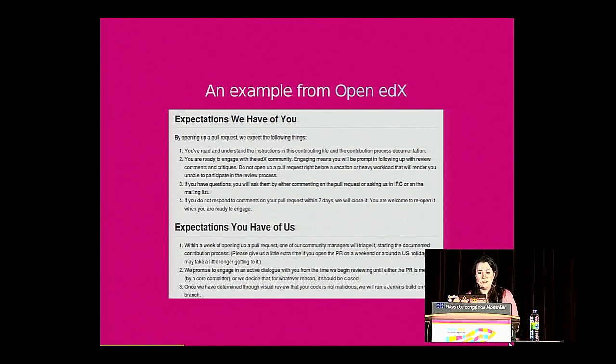A great example of a project that is very explicit about what they're looking for is Open edX. Their Getting Started contributing guide has a section talking about the expectations they have of people coming to the project, as well as the expectations contributors can have of them. For instance, they promise to try and respond within a week, and they also expect users to respond within a week. If you can't meet it, they'll welcome you coming back later, but they'll close it and move on if there's no change in a week.